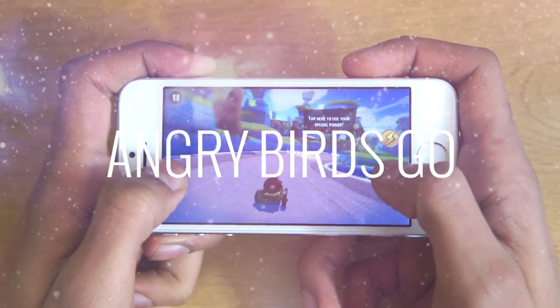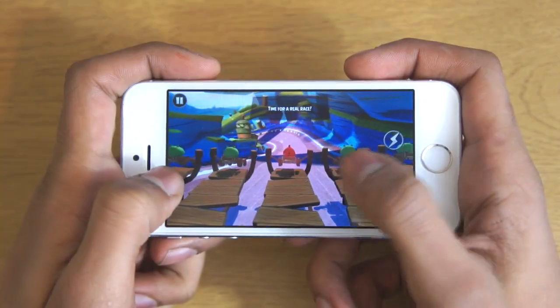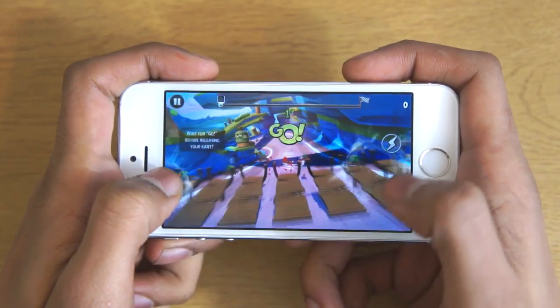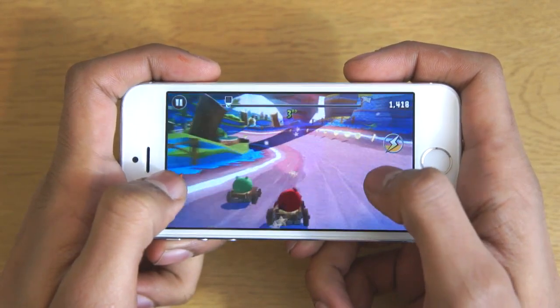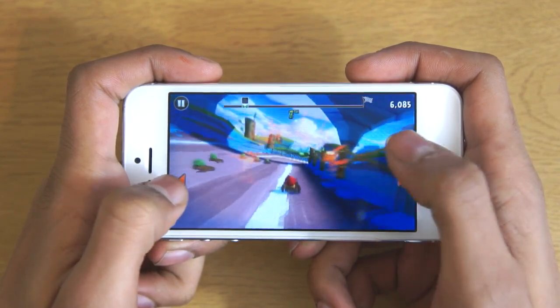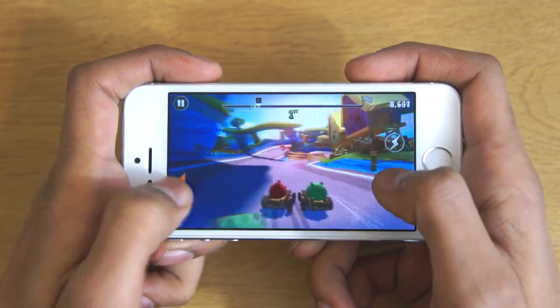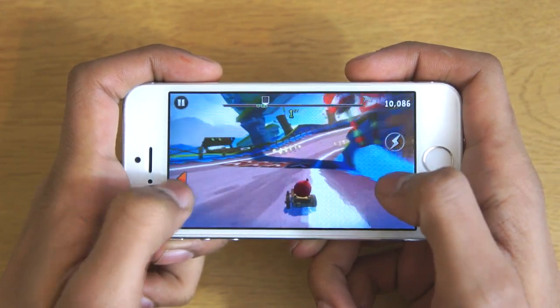The first game is Angry Birds Go. This is a great game because it's a remake of Mario Kart in my personal opinion. It really reminds me of the game because you get these little power-ups like Mario Kart and you can also fight against opponents. You can collect coins to upgrade your kart, race faster and everything like that. It's an overall great game, it's polished off really nicely, works really nicely and it's very addictive.